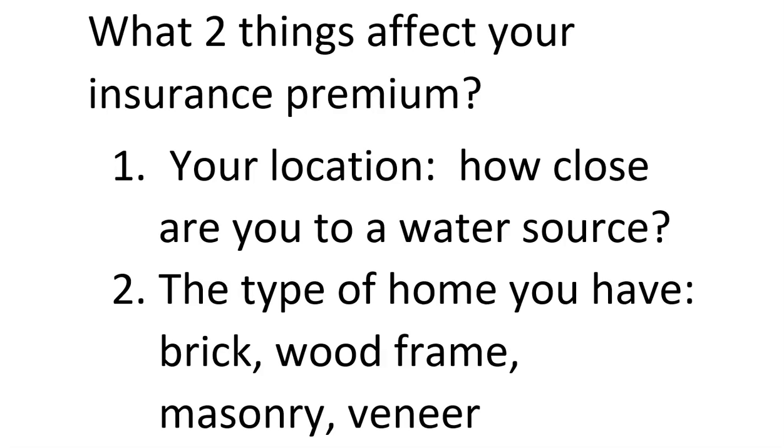This is specific to homeowners insurance because they want to reach your home as quickly as possible if there's a fire. And secondly, which material is less likely to burn — brick, wood, masonry, or veneer? Probably brick. So the safest home that won't burn quite as fast is brick, and wood would be the least fire-resistant.